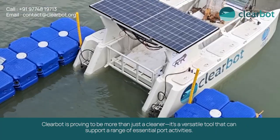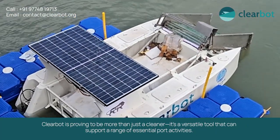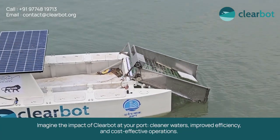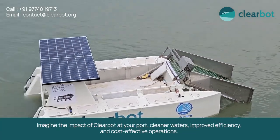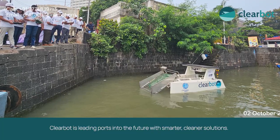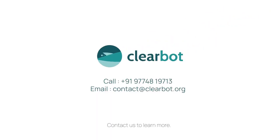ClearBot is proving to be more than just a cleaner — it's a versatile tool that can support a range of essential port activities. Imagine the impact of ClearBot at your port: cleaner waters, improved efficiency, and cost-effective operation. ClearBot is leading ports into a future with smarter, cleaner solutions. Contact us to learn more.